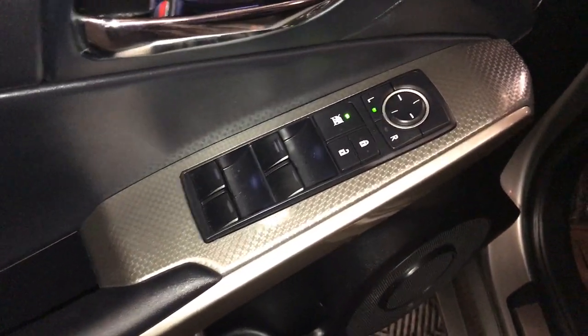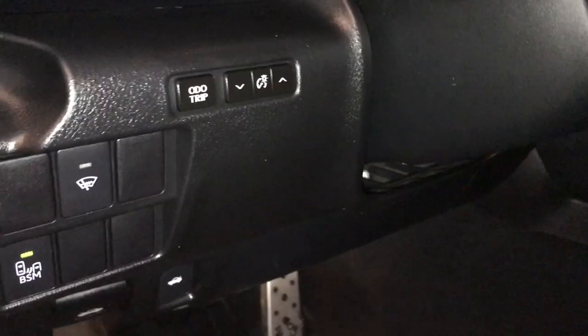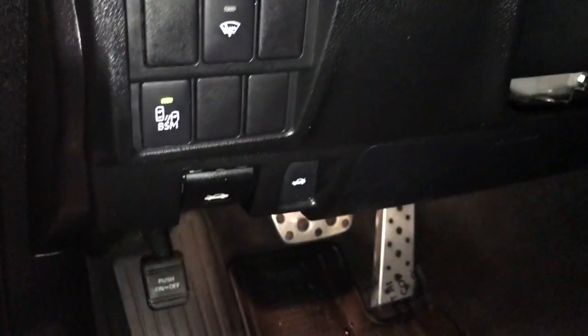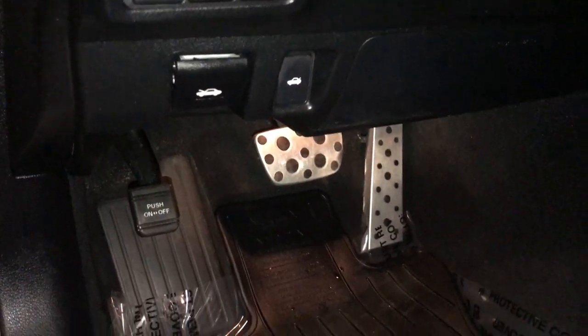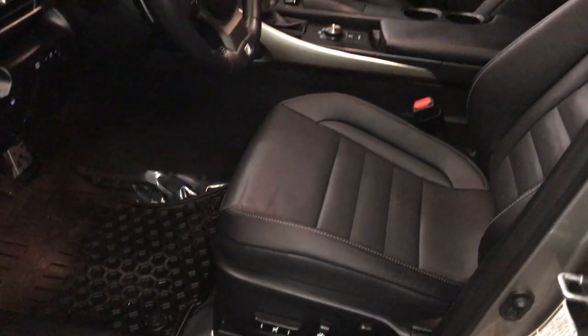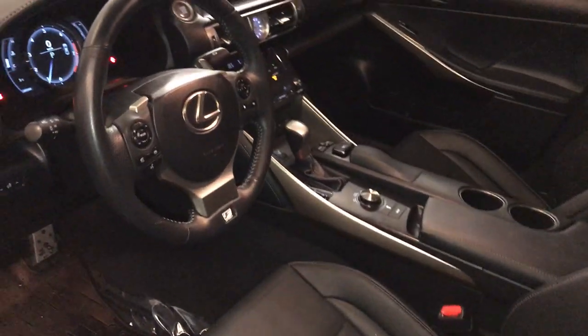Powered windows, locks, and side mirrors, controls for your dimmer and trip, dashboard lighting, windshield wiper controls, blind spot monitoring and rear cross traffic alerts, hood and trunk release, sport pedals, power adjustable front seats, driver has lumbar support, tilt and telescopic steering wheel.